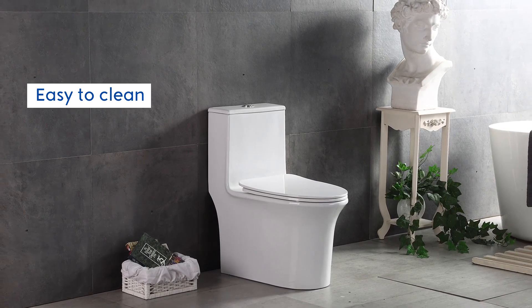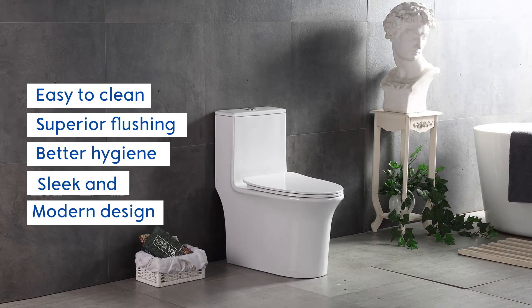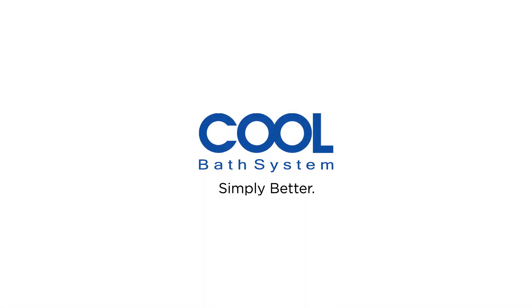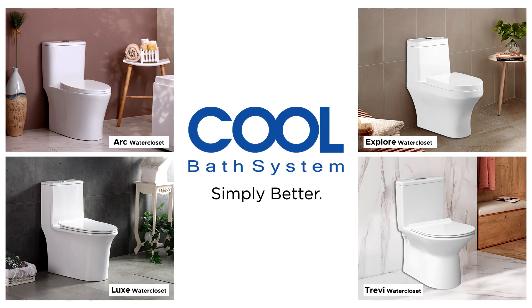Easy to clean, superior flushing, maximal hygiene, sleek and modern design. Cold Bath System with Rimless Siphonic Water Closets will definitely make our bathroom special.